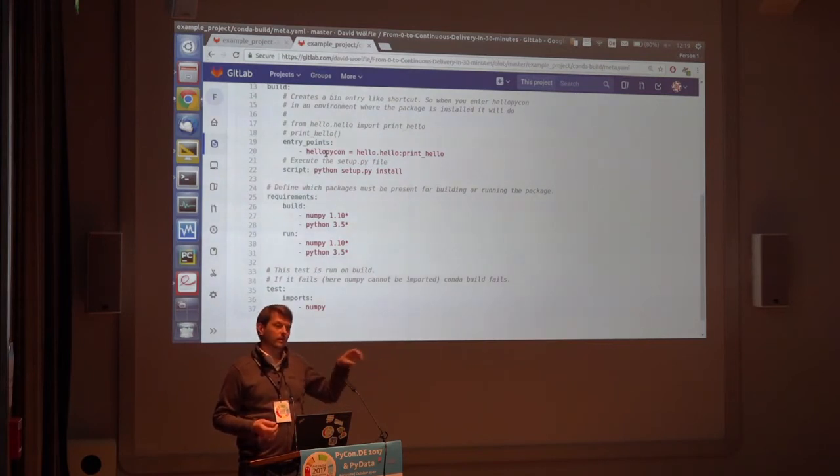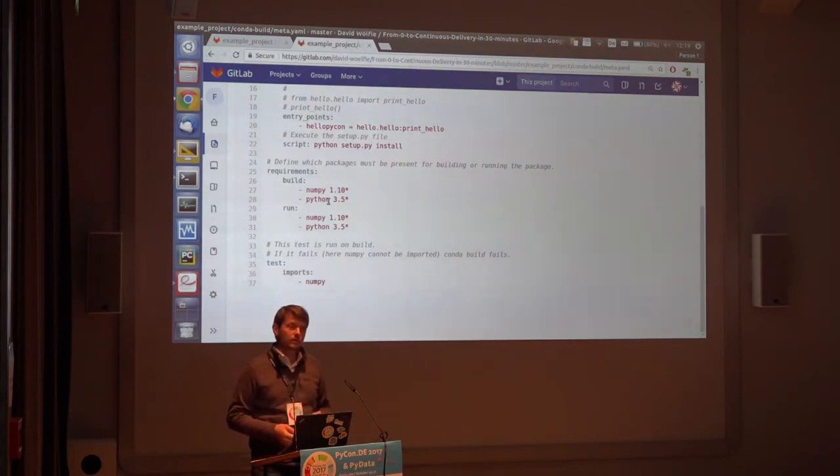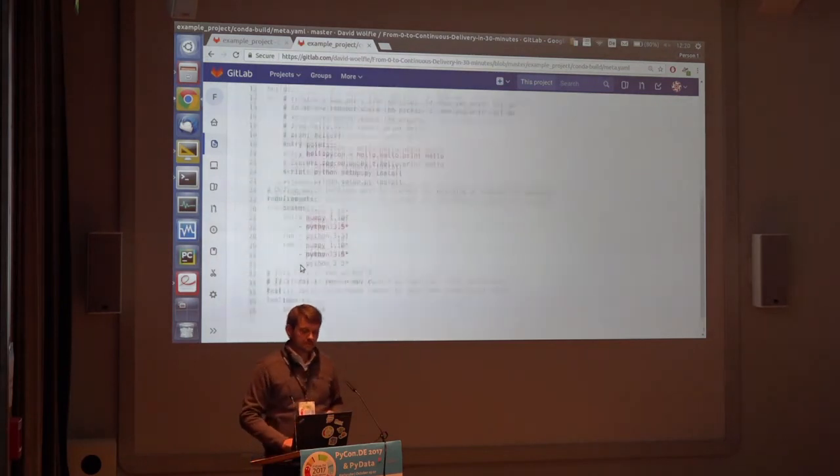You define a main function and call it — your class can then take over the world or whatever. The requirements section handles dependency management. You define what packages Conda needs to either build or run this package. In my case that's Python itself — you need to specify the Python version — and NumPy to demonstrate dependency usage. The last thing is a setup.py file, executed while building the package. It tells Conda which folders to use from your project — you might have a testing folder or documentation you don't want in production, and you can also define namespace packages for distributed repositories.